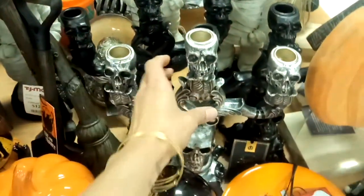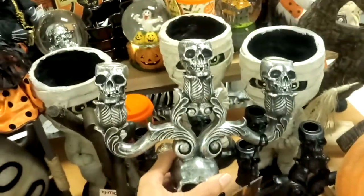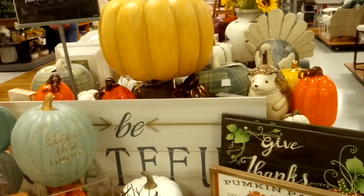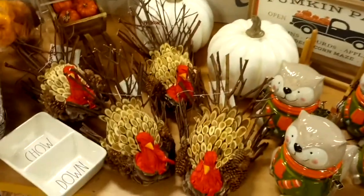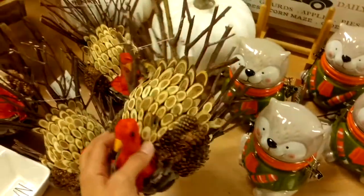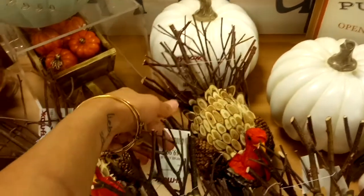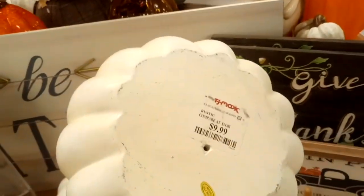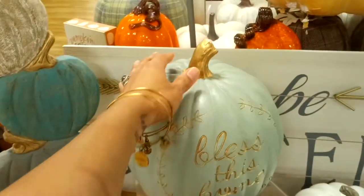They have some candelabras at $12.99, and a lot of pumpkins in another section. Moving into Thanksgiving items, there's a very lightweight piece for $9.99, a white pumpkin for $9.99, and a 'Bless This Home' sign for $14.99.